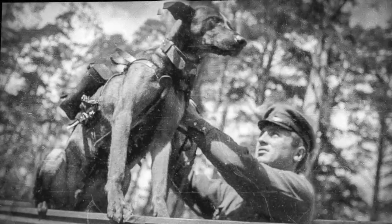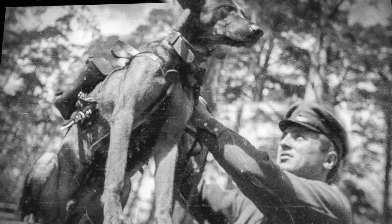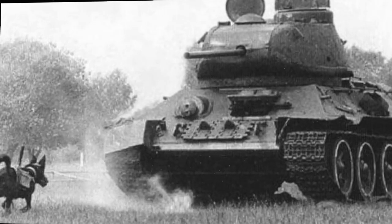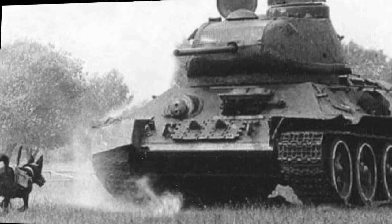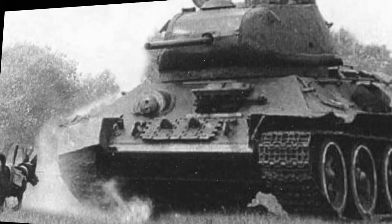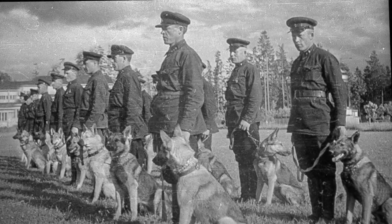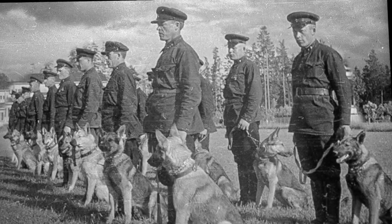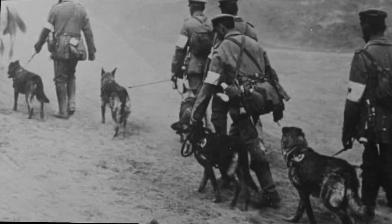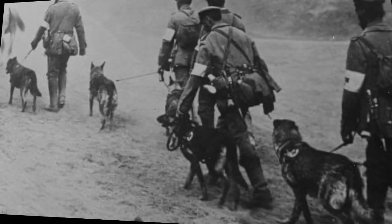Dogs played an important role in the Second World War, mainly undertaking security and search duties. In the Soviet Union they were also used for mine detection, message and supply carrying, and as weapons of war. The idea to strap explosives to a dog's back and teach it to crawl beneath a German tank was not just inhumane — it wasn't very bright. During World War II the Soviets developed such dog mines, which exploded when a detonating rod hit the tank's belly. The problem was the Soviets used their own T-34s to train the dogs, teaching them to seek treats beneath the tanks.